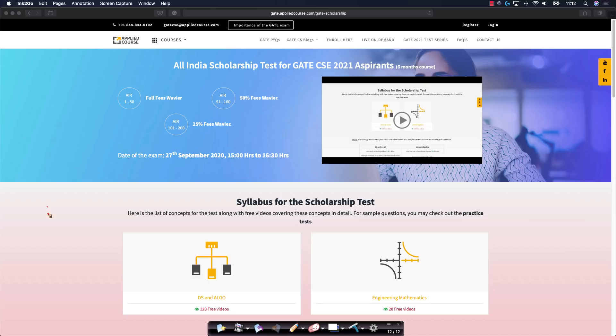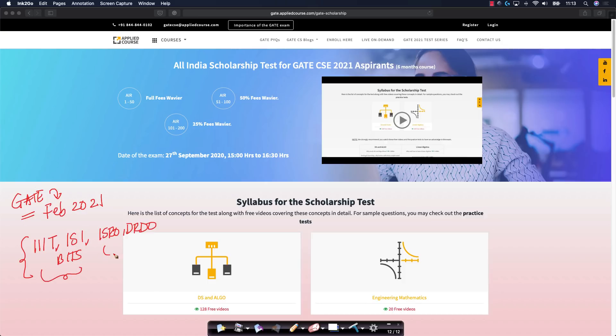The GATE CSE 2021 examination itself is in February of 2021. Post the GATE exam, there are multiple competitive exams for entrances to IIITs, Indian Statistical Institute, and a bunch of institutions like ISRO, DRDO, BITS, etc. The contents of this course will help you enormously, not just for GATE, but also for other institutes where you want to pursue your master's degree or government organizations where you might want to join as a scientist.